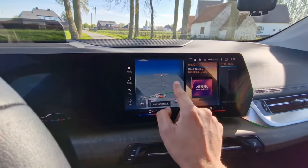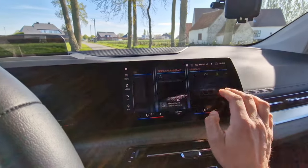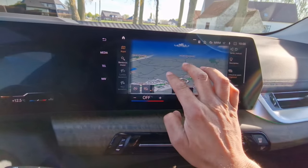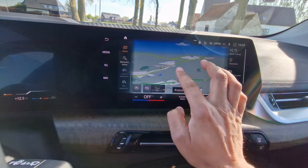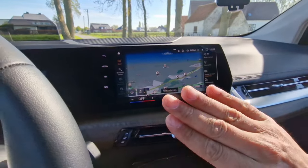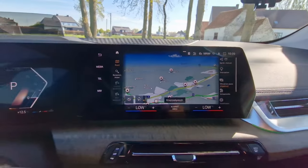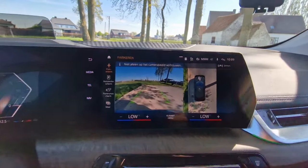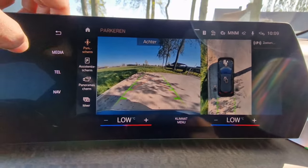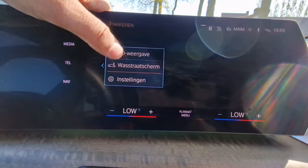Going back to the infotainment screen, we see a very crisp and clear screen, very responsive to the touch. It's very large as well. The navigation system comes with an augmented reality feature which I'll show you during the driving review. This car has also been equipped with the 360-degree top-down view camera — very clear, very crisp graphics — and you have different viewing modes to choose from.